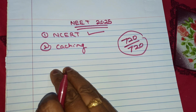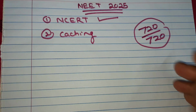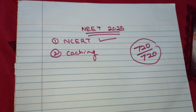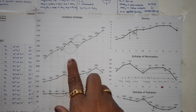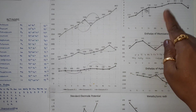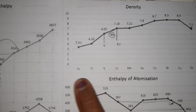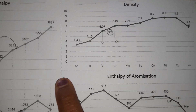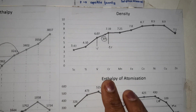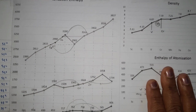For NCERT Chemistry, there are so many tables where you have to remember all the values. It might be difficult sometimes to remember all those values, but what you can do is make a graph. My son converted all those tables into graphs so that in his mind he could visualize which value is higher and which value is lower, because many questions come from this. So make the table into a graph — it will be easy for you to remember.